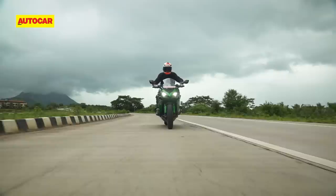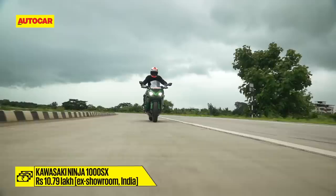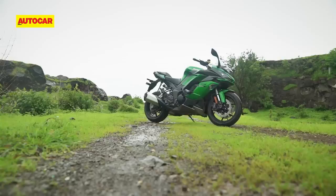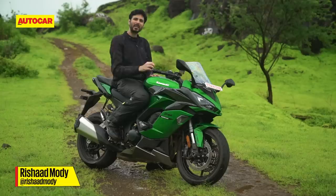All of the stuff we've talked about comes for a price of Rs 10.79 lakh ex-showroom, which is about Rs 50,000 more than the previous BS4 model. Nevertheless, even at this price, the Ninja 1000 SX is vastly cheaper than any other bike with similar power or features. Given all the additions and improvements Kawasaki has made to this motorcycle, I think the price is still very decent and you get a lot of bike for your money.